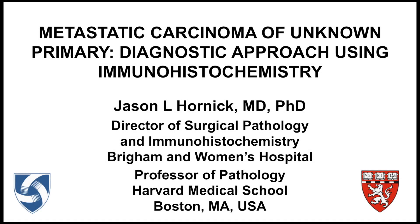Hello, my name is Jason Hornick. I'm the Director of Surgical Pathology and Immunohistochemistry at the Brigham and Women's Hospital and Professor of Pathology at Harvard Medical School in Boston, Massachusetts. In this session, I'm going to discuss Metastatic Carcinoma of Unknown Primary: a diagnostic approach using immunohistochemistry.